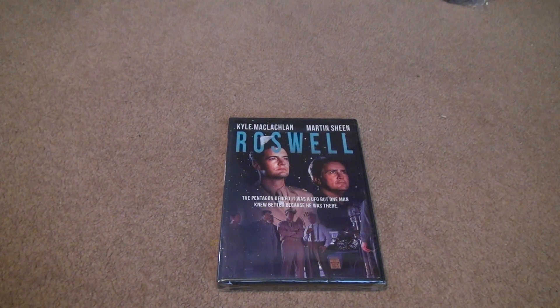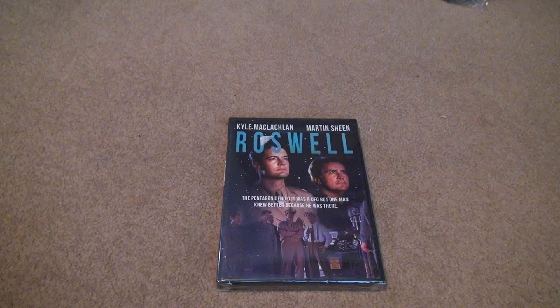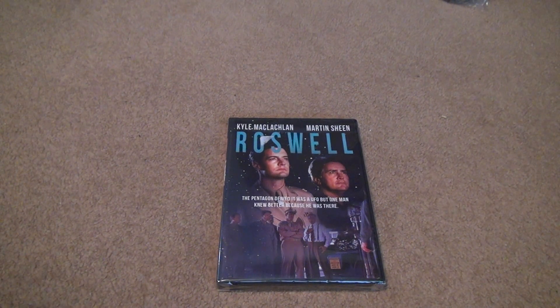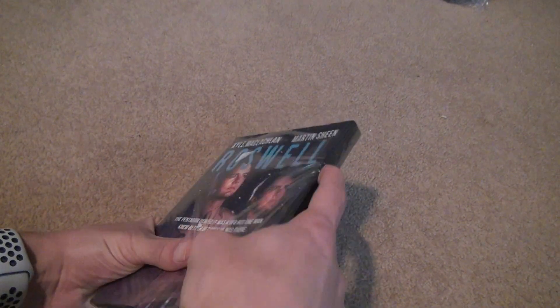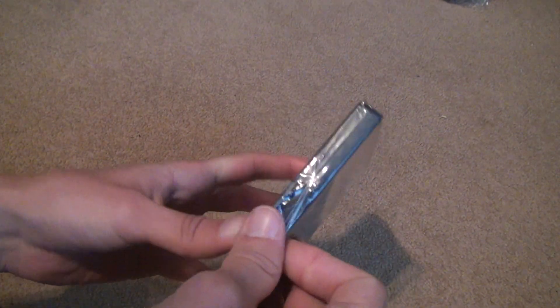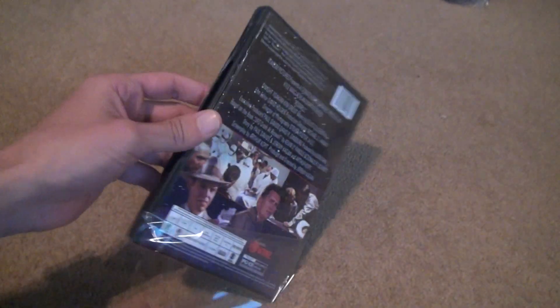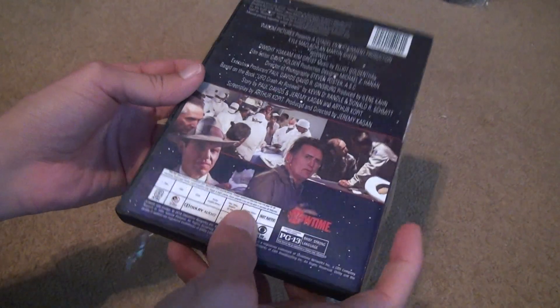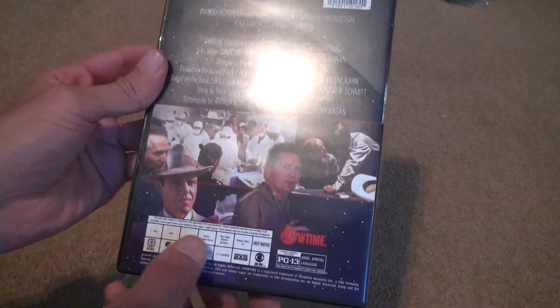Here's the unboxing of Roswell — the Pentagon denied it was a UFO, but one man knew better because he was there. This is a movie that hasn't come out on an official DVD release. It was originally a TV movie on VHS — I have that too, and I'm going to show you my old Roswell collection. You can see the Showtime logo; it looks like they took the rights to this.